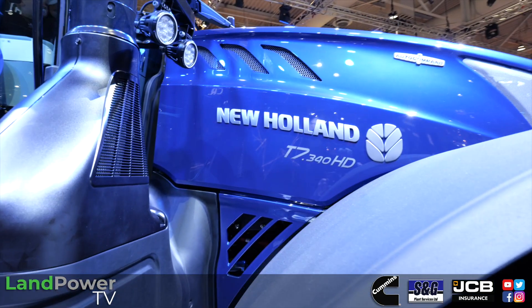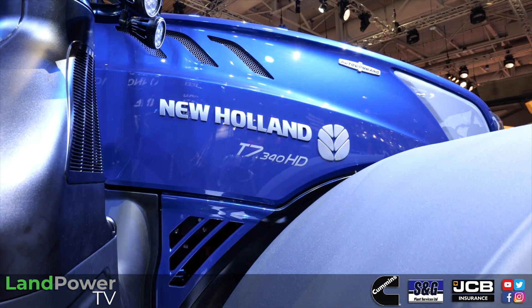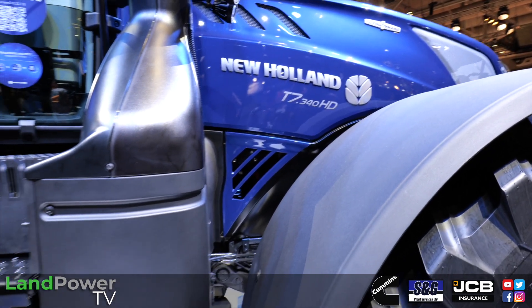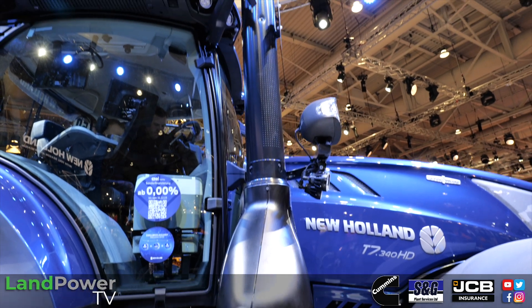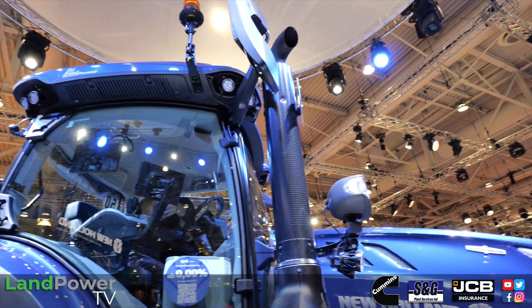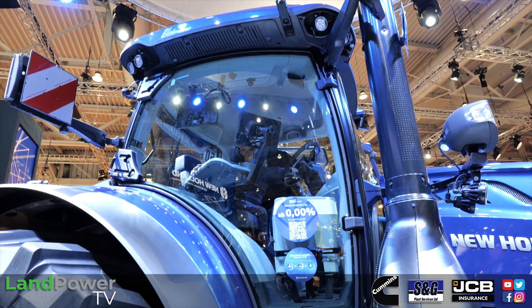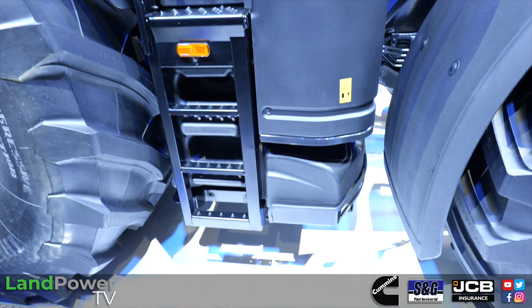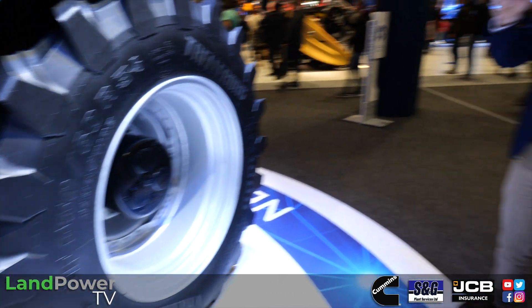We thought we have to give more power. It's a 6.7-litre engine — a brilliant engine — but that's the maximum power we can get out of it. The 340 is rated and max power at the same time — no boost, always available. It's a completely flat power curve. On the 315, you had 300 rated and 315 as max, but here the 340 is both rated and max power.